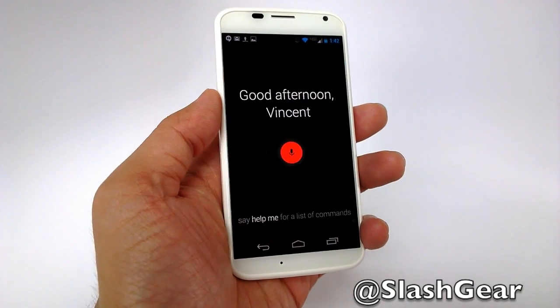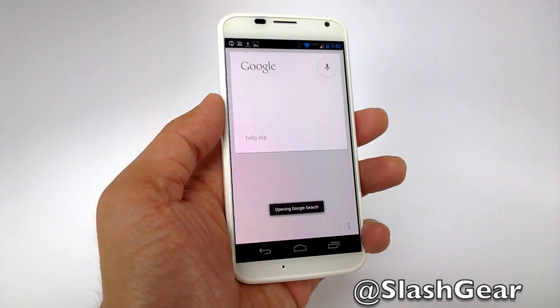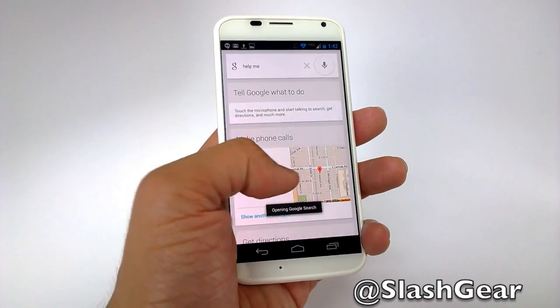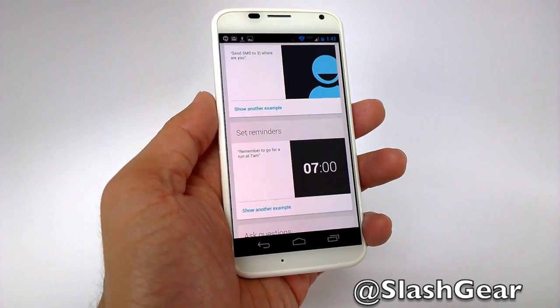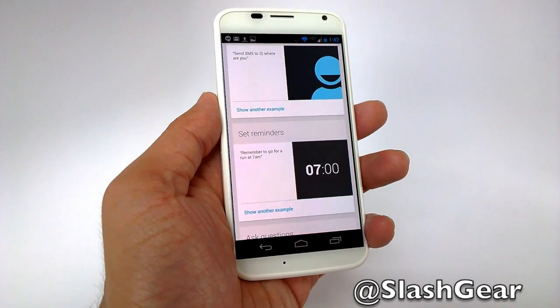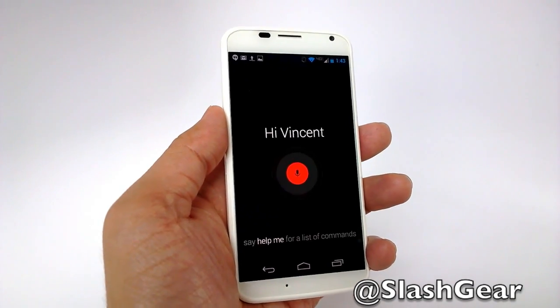Okay Google Now, help me. Okay Google Now, remind me to leave for the airport at 6 a.m. tomorrow.